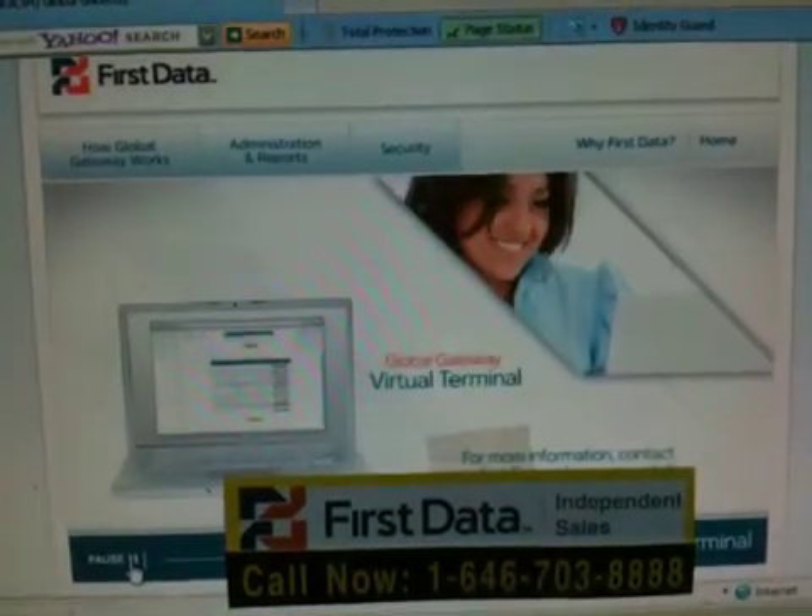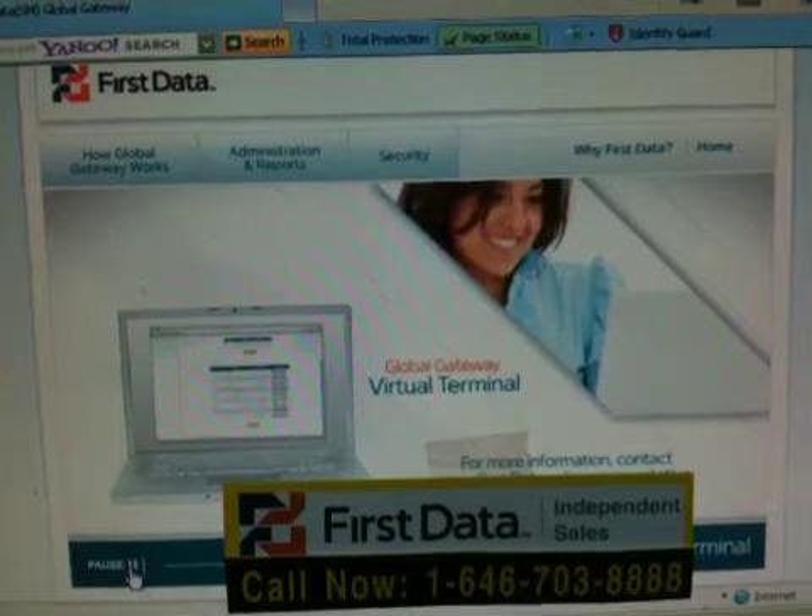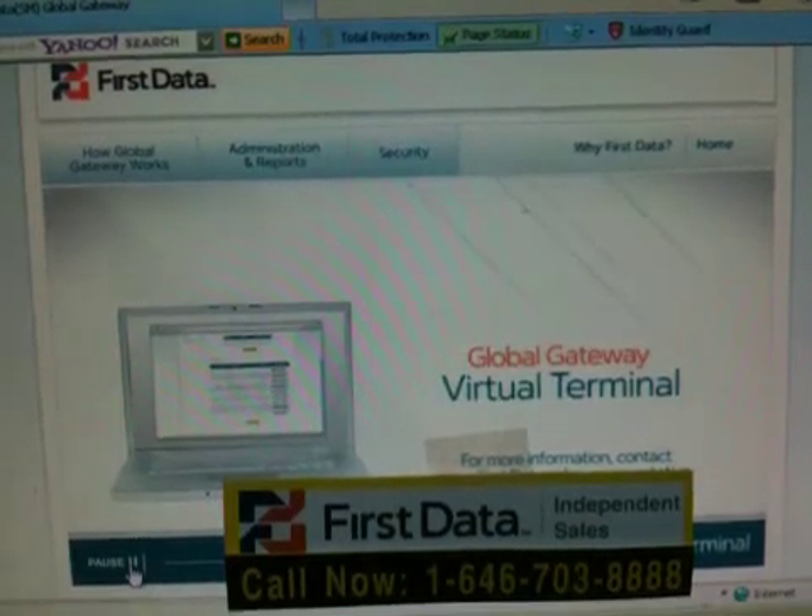E-commerce has never been as simple, reliable, and secure as it is with the Global Gateway Virtual Terminal.